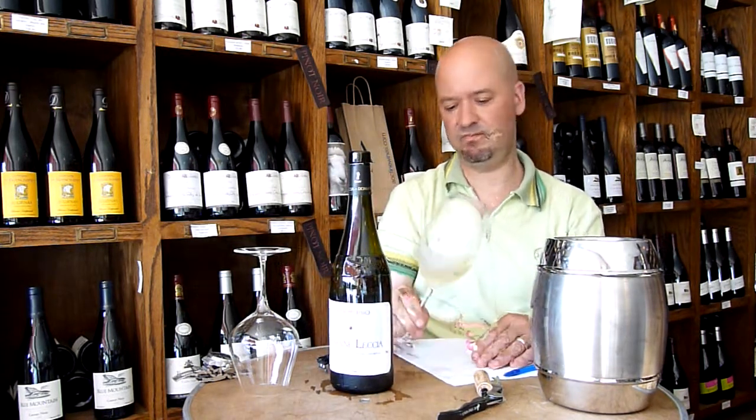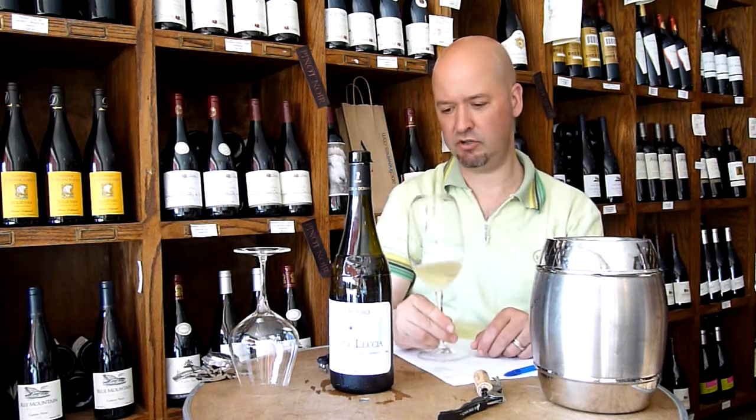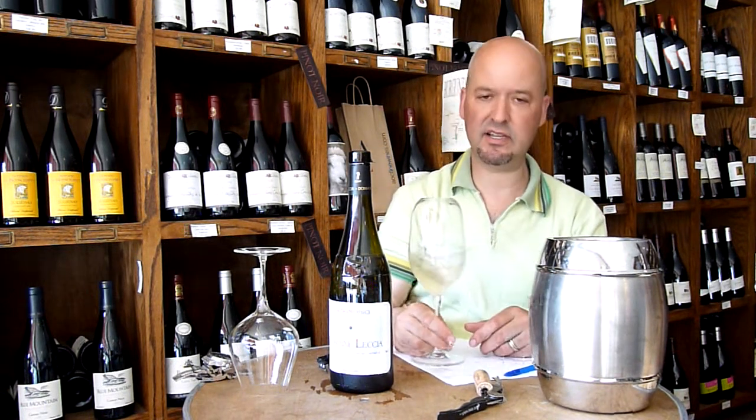So a nice, pale, yellow, slightly golden hue. It's 2007, so there's a little bottle age on it.